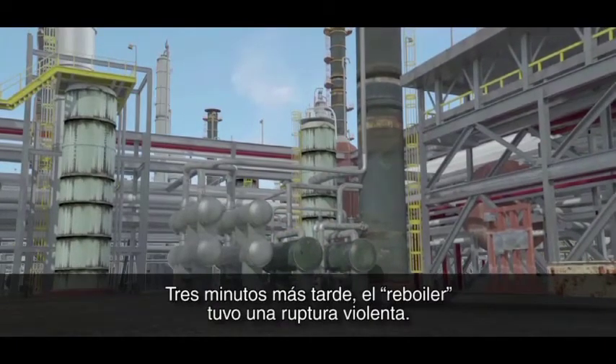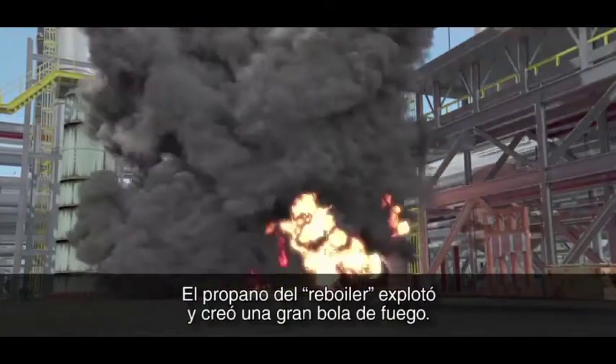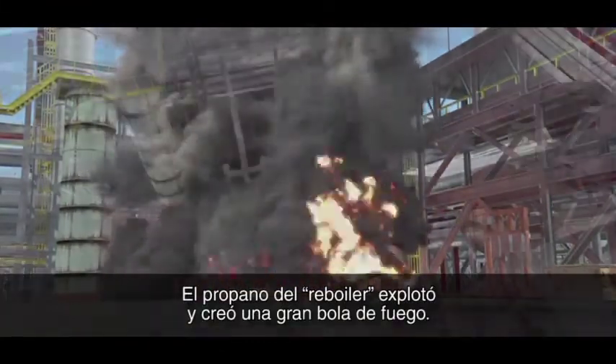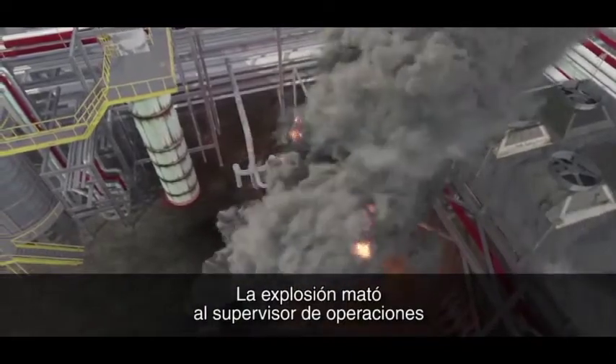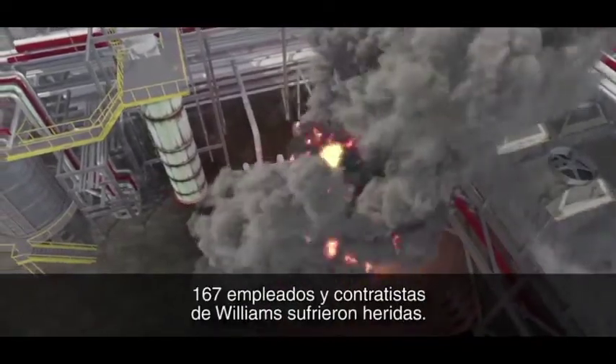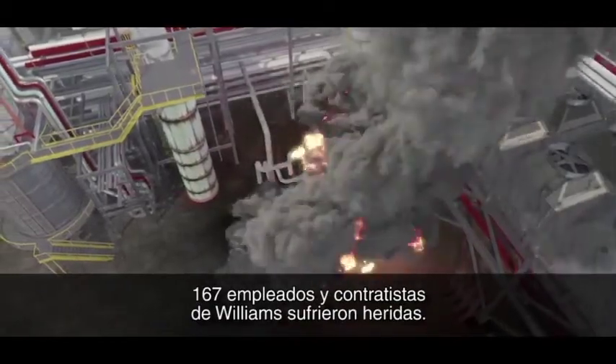the reboiler violently ruptured. Propane exploded from the reboiler and ignited to create a massive fireball. The explosion killed the operations supervisor and an operator working nearby. 167 Williams employees and contractors reported being injured.